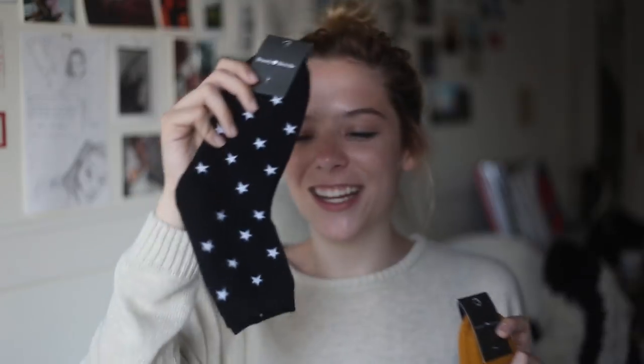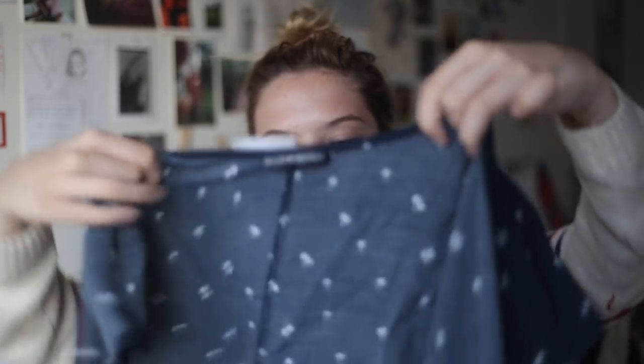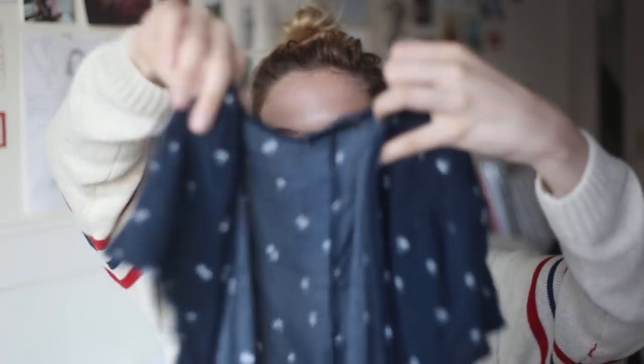I also picked up the new yellow lace bralette — so cute, but I won't be trying that on for the haul. And I picked up two pairs of socks: yellow, because that's the only color yellow I wear, and black with white stars, because they're just so fun.